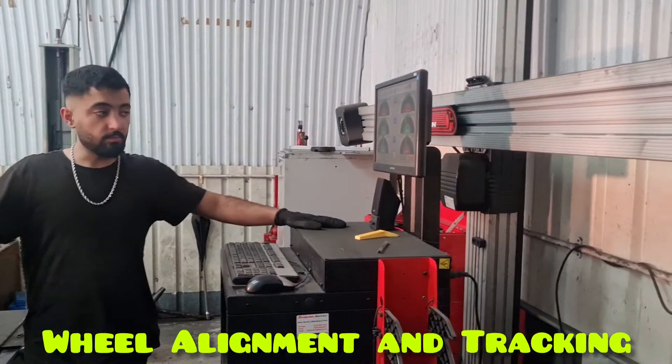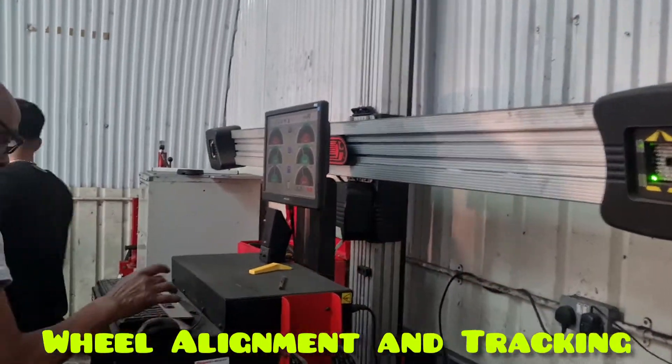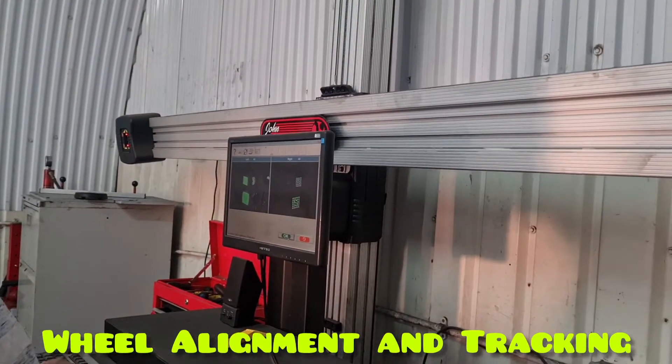We are going to pass each other. Alright, we are going to check it out. Stay ahead of the contact.